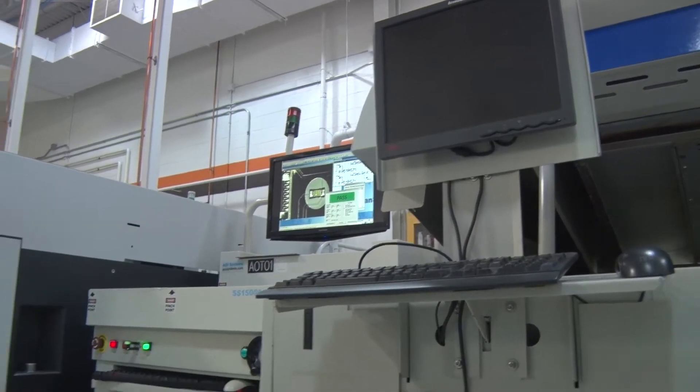The new equipment is really state-of-the-art. ASM has been a wonderful partner. They built this piece of equipment, the SX machine, specifically for RIT.